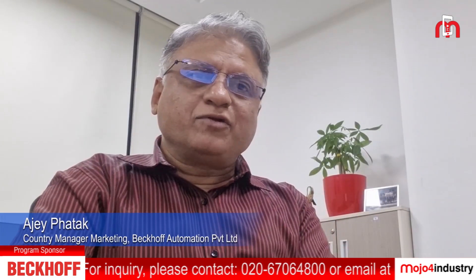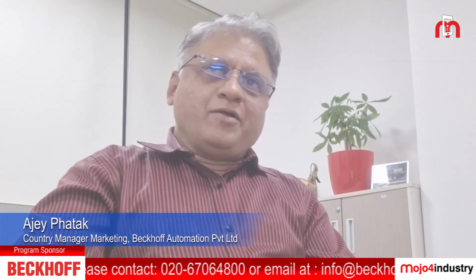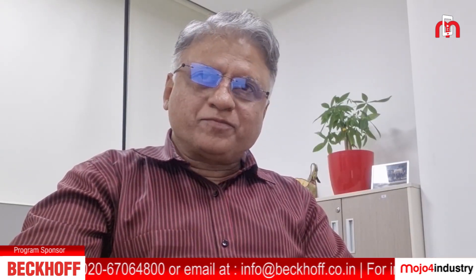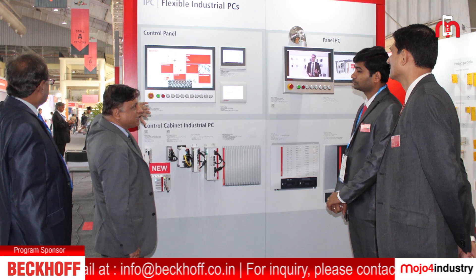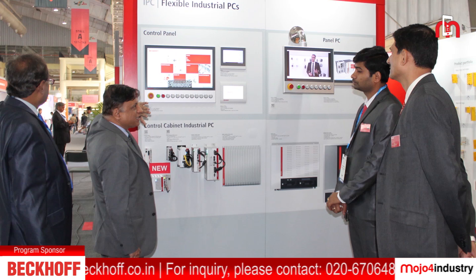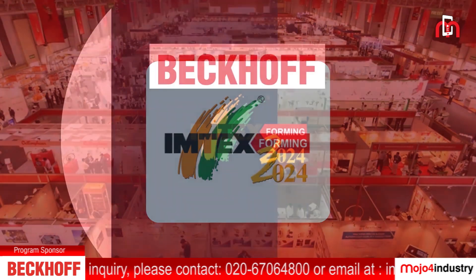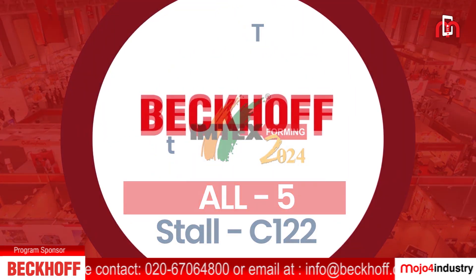Please explore these technology products and see what you can best make use of. This is the best time to discuss your applications, your case studies, and your challenges with our experts. I would like to invite you to Bekoff booth at hall number 5, booth number C 122.